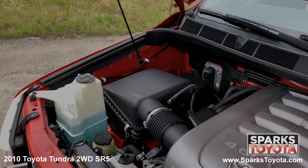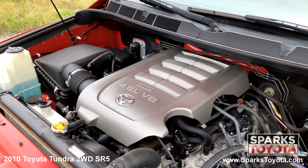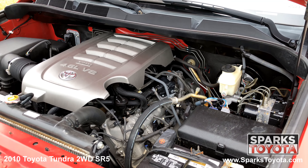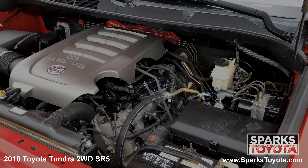Under the hood you have an 8 cylinder 4.6 liter engine with automatic transmission. This Tundra has rear wheel drive and is equipped with a 26.4 gallon fuel tank. Let's not forget this Tundra only has 112,336 miles on it.